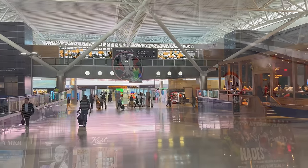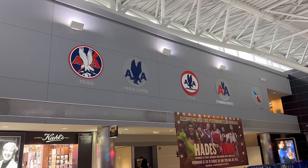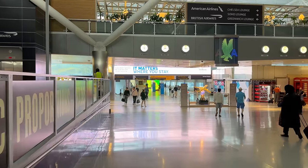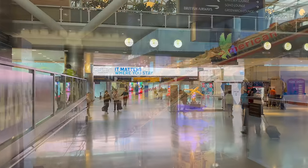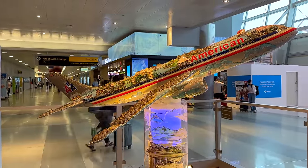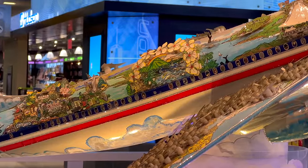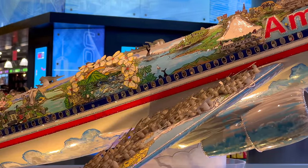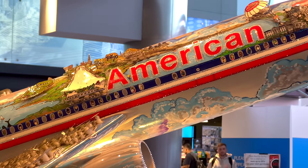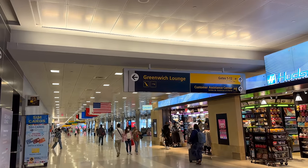Once through security, we are kind of literally in the middle of Americana. When British Airways moved to Terminal 8, American opened three new lounges that would be shared between the two: the Chelsea, the Soho, and the Greenwich lounges — all neighborhoods that both London and New York have. I knew one of them was fancy, one was kind of fancy, and one was regular.